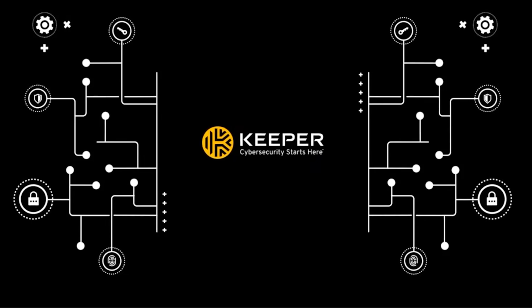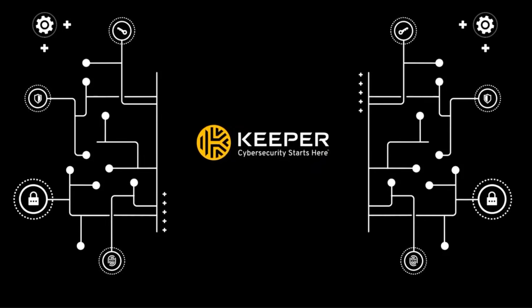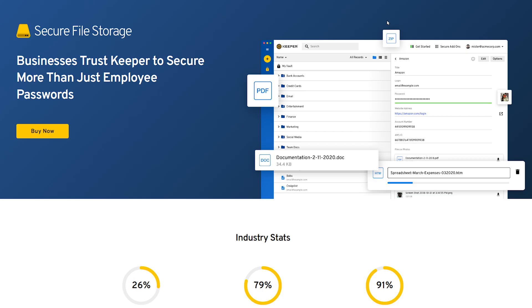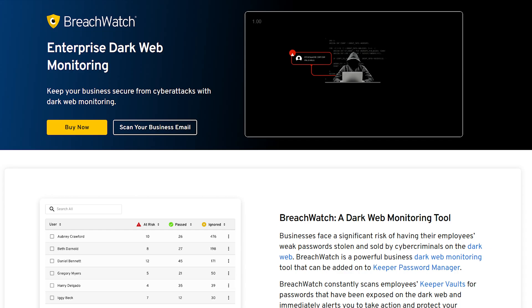Keeper also offers add-on services at an additional cost. There's a concierge service which gives you 24-7 product support, secure file storage, and their breach watch service, which monitors and notifies you for any leaked passwords.